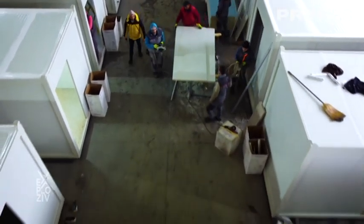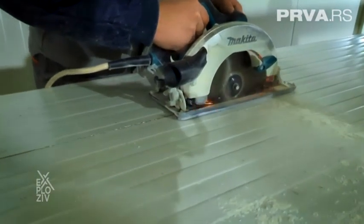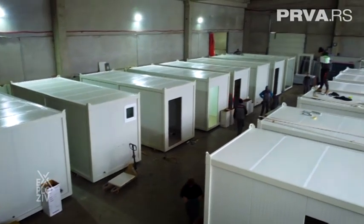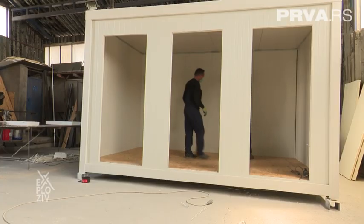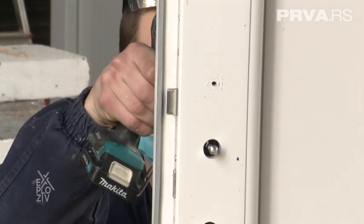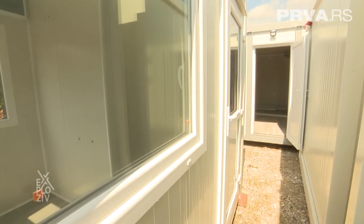Stambeni konteneri su spas u situacijama elementarnih nepogoda — poplava, zemljotresa, klizišta — ali i tokom ratova i humanitarnih kriza. Konkretno, početkom ove godine u Hrvatskoj se desila ta elementarna nepogoda, imali su više zemljotresa i veliki broj kontenera raznih proizvođača otišao je tamo. Takva vrsta objekata je idealno privremeno rešenje.